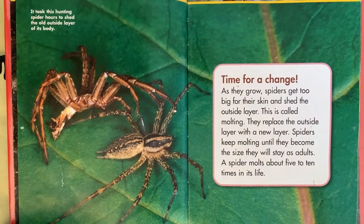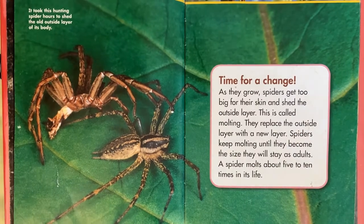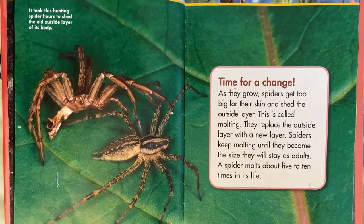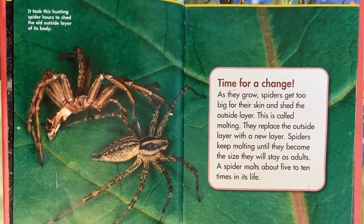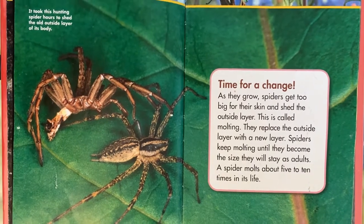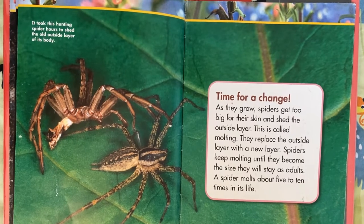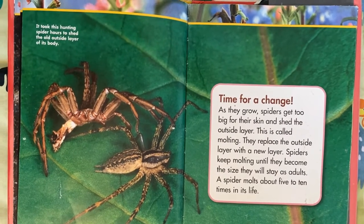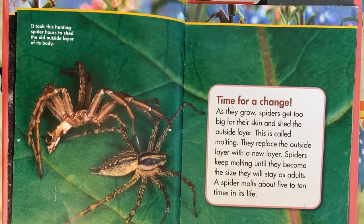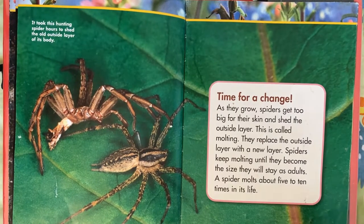It took this hunting spider hours to shed the old outside layer of its body. Time for a change. As they grow, spiders get too big for their skin and shed the outside layer — this is called molting. They replace the outside layer with a new layer. Spiders keep molting until they become the size they will stay as adults. A spider molts about five to ten times in its life.